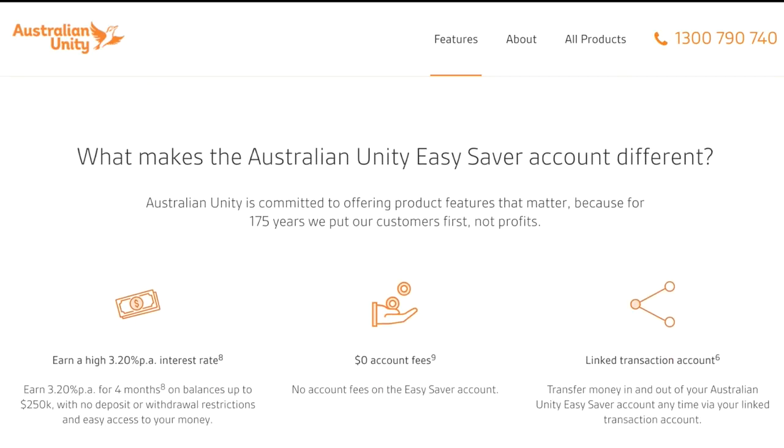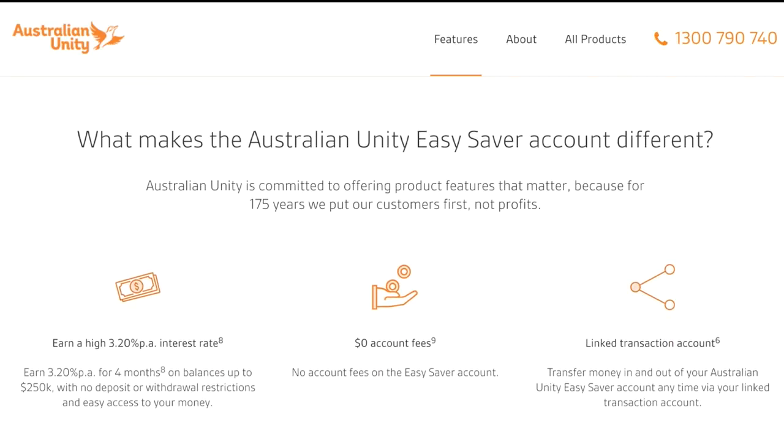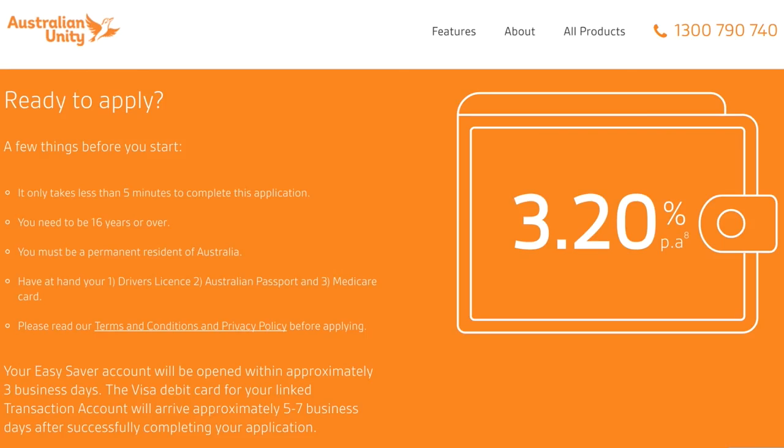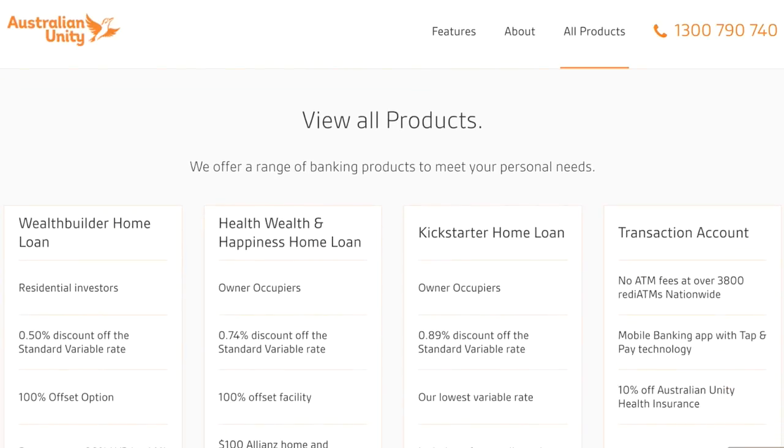The great thing about our new product is there are no hidden catches like other savings accounts. You can deposit and withdraw at any time within the four-month period. We've designed the EasySaver with recent graduates and young professionals in mind. We know savings can be challenging when you're just starting out in your career, so the bonus introductory rate is a great helping hand.